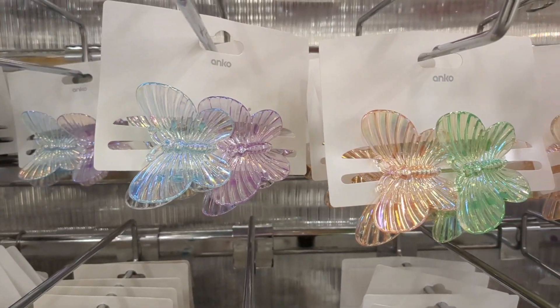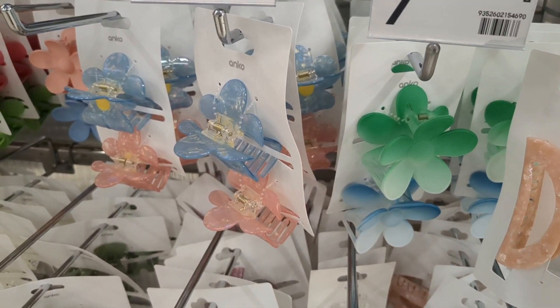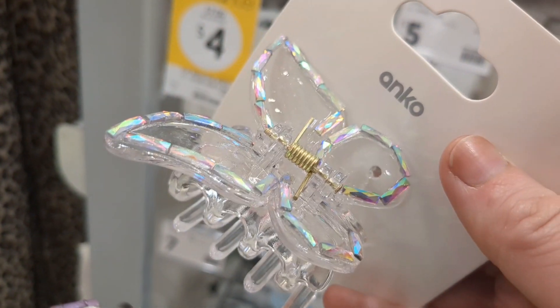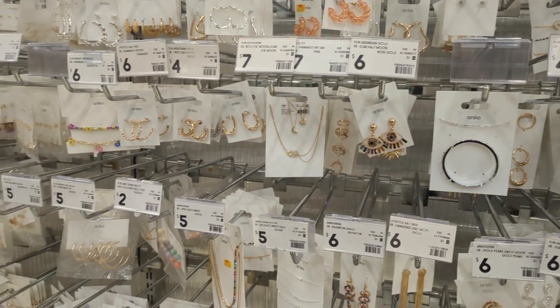These look really cute but like super expensive for what they are. These are cute too — I might have to grow my hair out so I can actually wear these. Because hello, look how cute these are. Honestly, I'm dying.